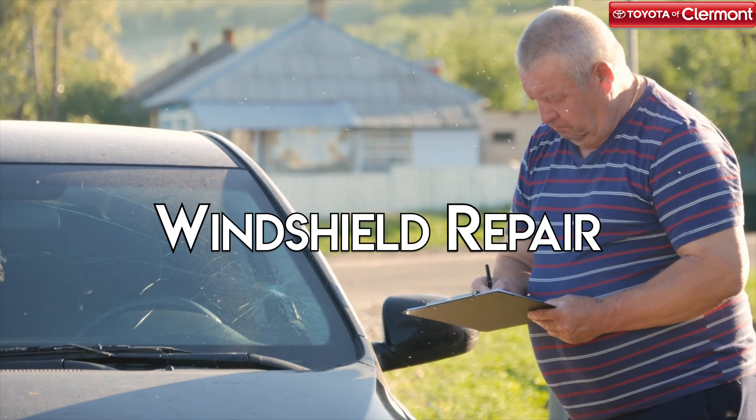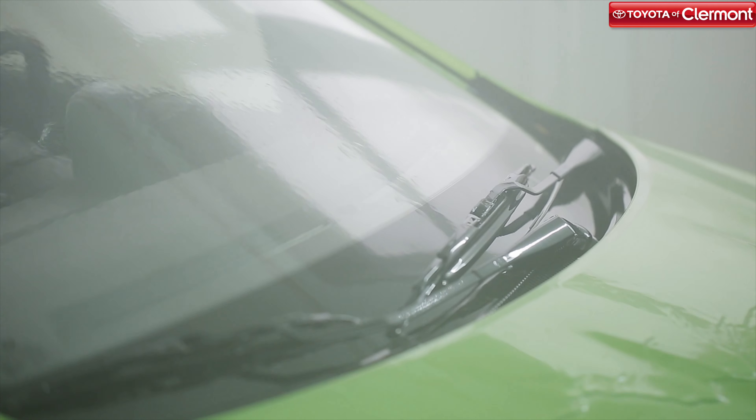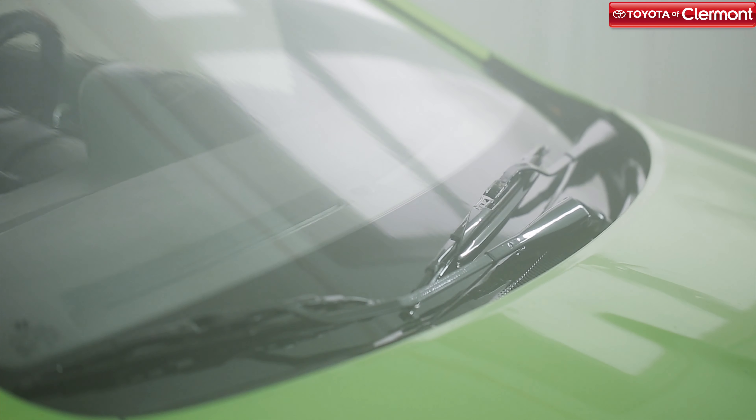Windshield repair is another common type of auto body work. Depending on the severity of the crack or ding, an auto body shop expert can either fill in the ding or crack, or your windshield may require a full replacement. Make sure to check your view for any blemishes obscuring it and have them repaired immediately.